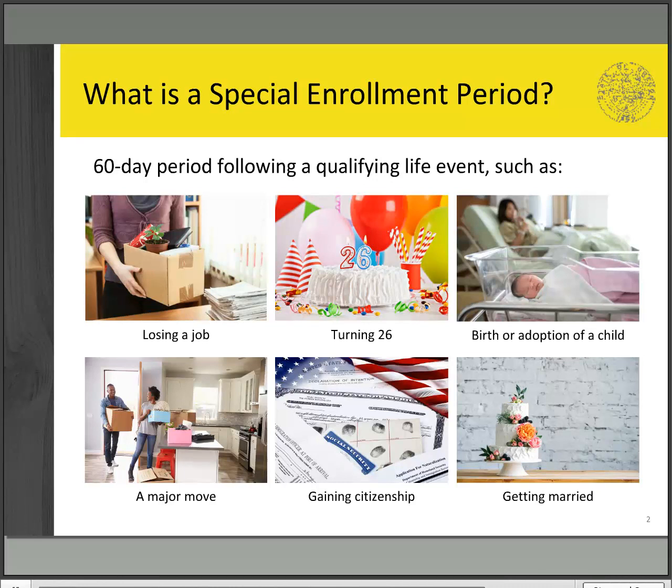Other life changes may trigger special enrollment periods such as a divorce, death, losing the Oregon Health Plan, and getting released from incarceration.